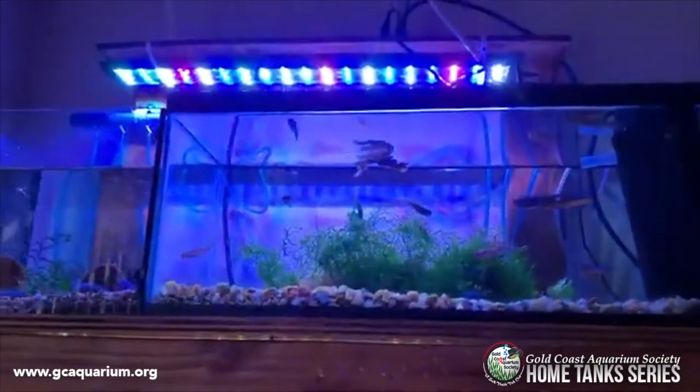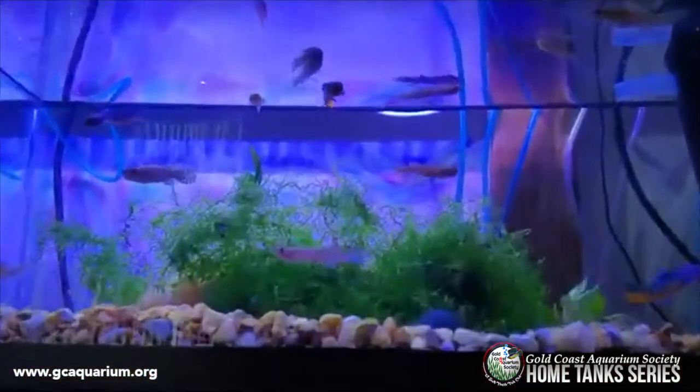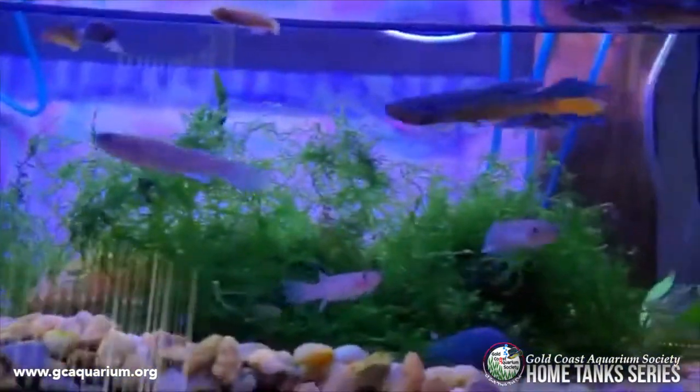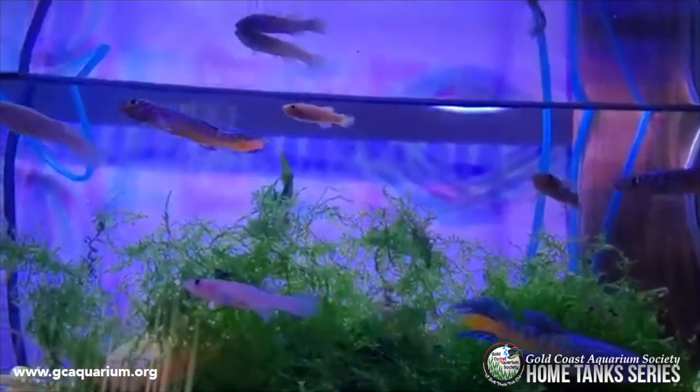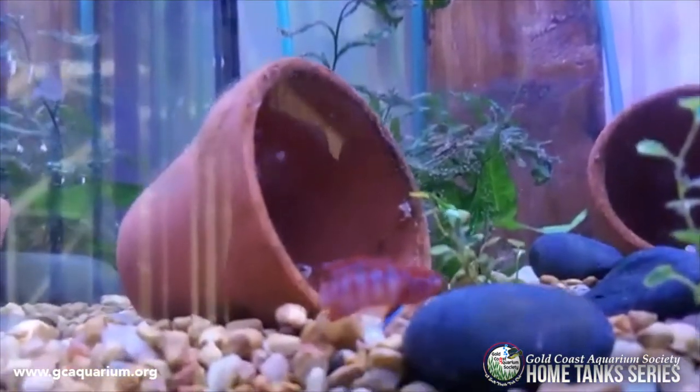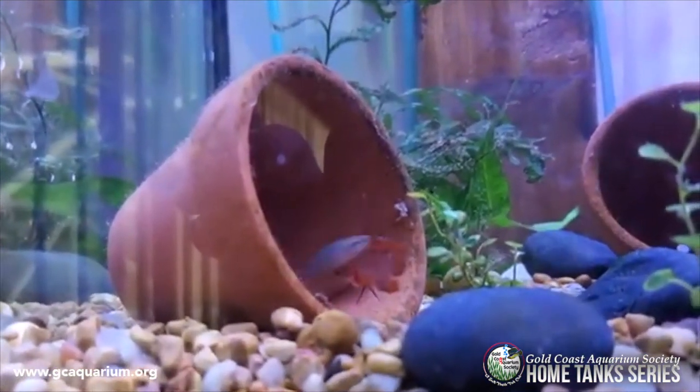The penthouse is occupied by retirement fish from Fundulopanchax. That's my retirement thing. Dario dario — colored bodies.